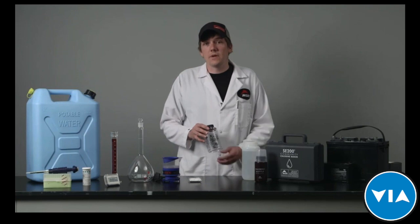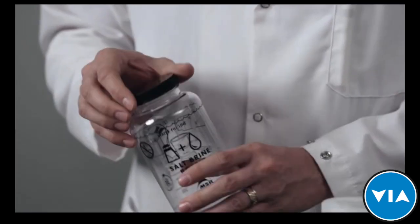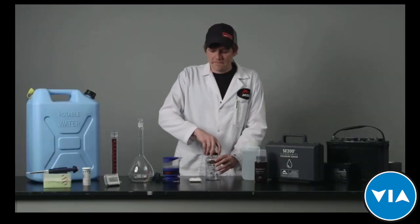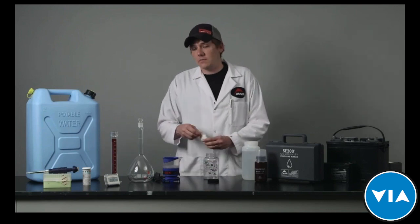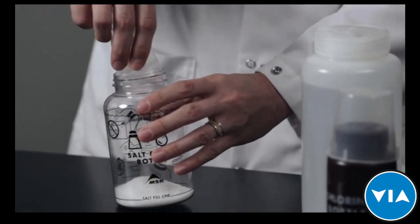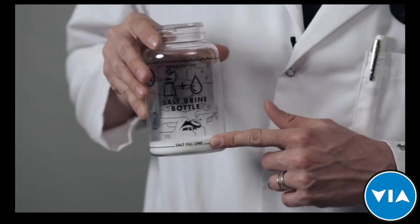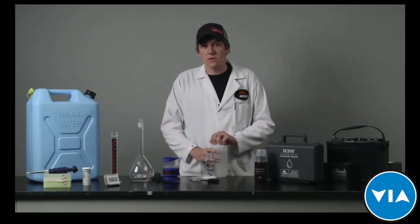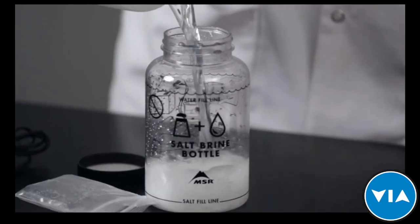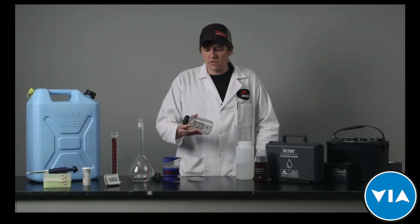The first step in preparing to make chlorine is producing the salt water solution. Use the salt water solution bottle and add salt to the fill line on the bottom of the bottle — remove the cap first. It takes about 50 grams of salt for each run of the community chlorine maker. Add your salt, level it out, and make sure you're at the line or close to it. The next thing to do is add water to the fill line on the bottle, replace the lid, and shake until all the salt is dissolved.